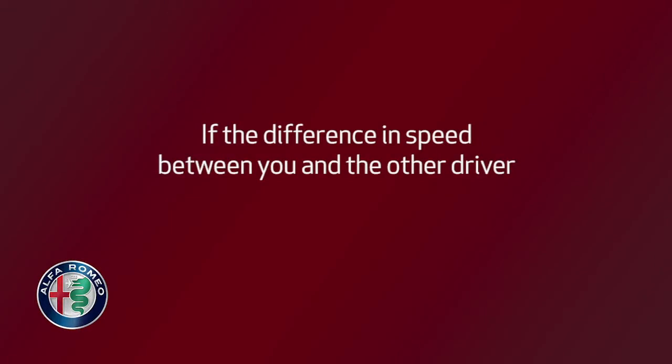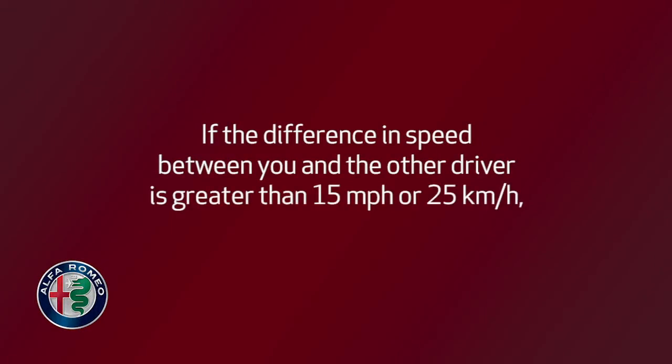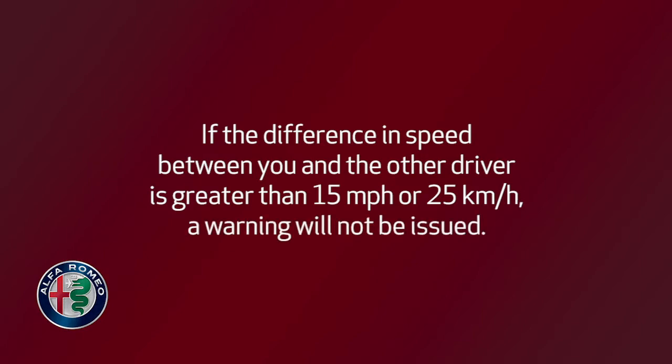If the difference in speed between you and the other driver is greater than 15 mph or 25 kmph, a warning will not be issued.